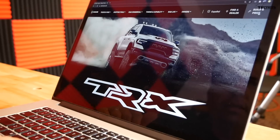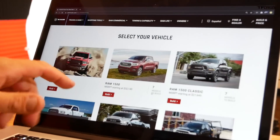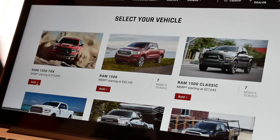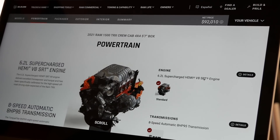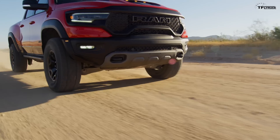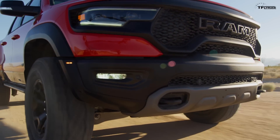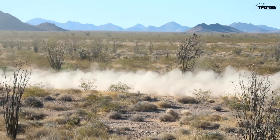I'm here on ramtrucks.com and the configurator is open. You can see you can order all the different trucks Ram currently offers, and the base price on the TRX is currently about $70,000. The team — Roman, Nathan, Case and I — got together and started thinking about which TRX we should buy. We know we want one because it has a supercharged Hemi V8 engine, 702 horsepower, and crazy torque — 650 lb-ft.